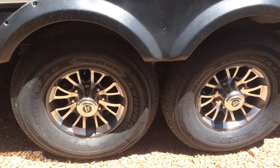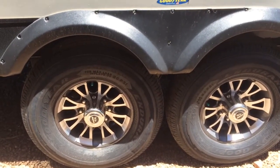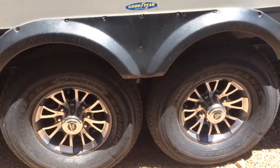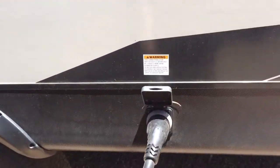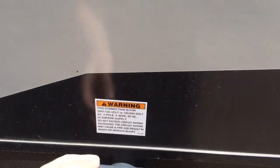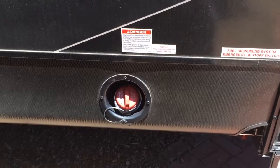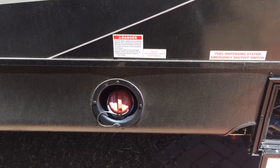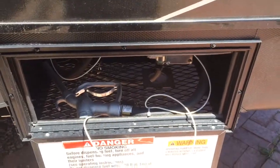It's a tandem axle with Goodyear tires — pretty good tires, I like how wide they are. It's a 50 amp connection. You've got the fuel tank and a pump as well, so obviously you need to be able to put more gas in your toys and use the gas to run the generator when you're out.